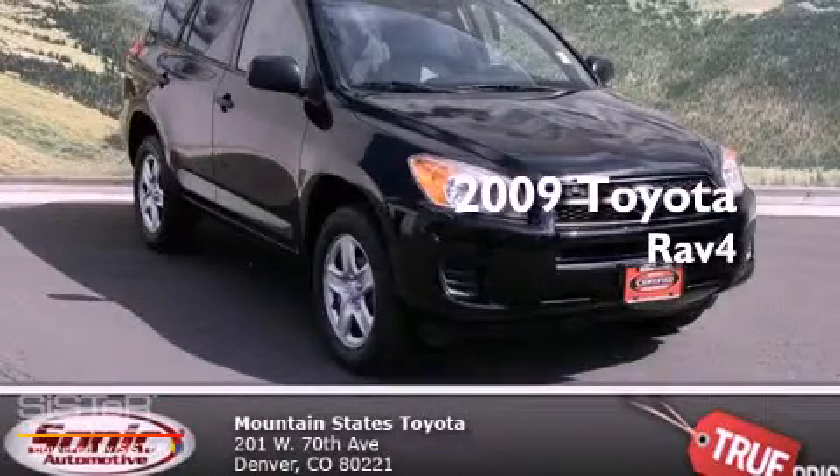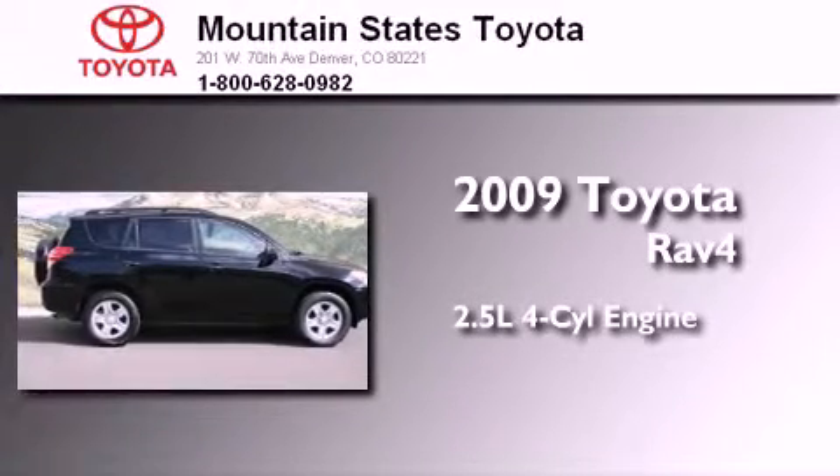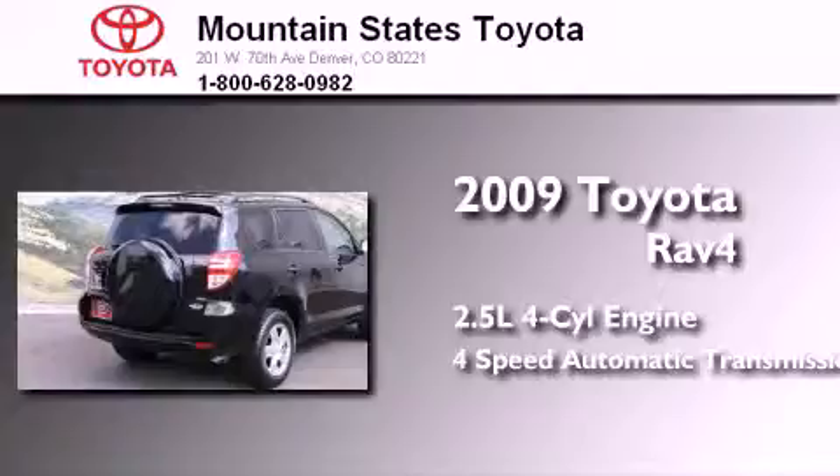This is a certified pre-owned 2009 Toyota RAV4. It has a 2.5-liter 4-cylinder engine, a 4-speed automatic transmission, and 4-wheel drive.